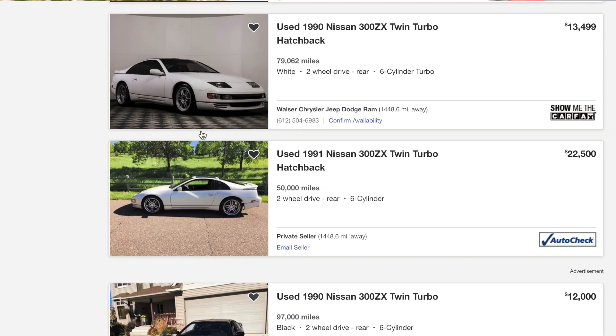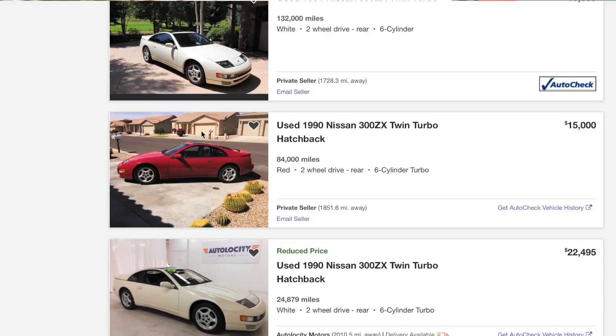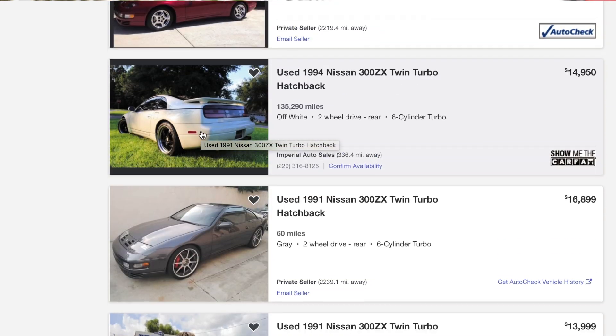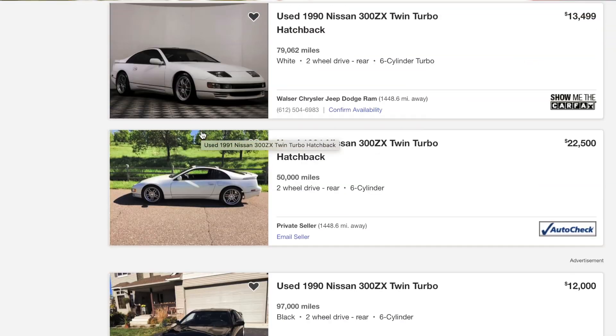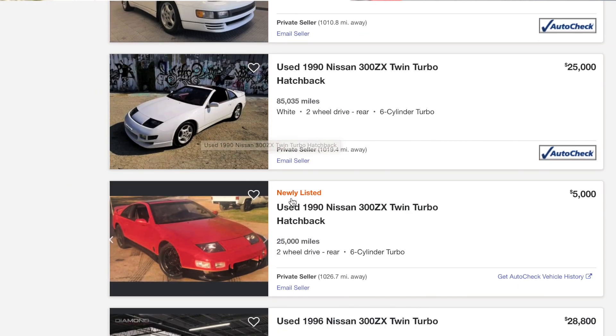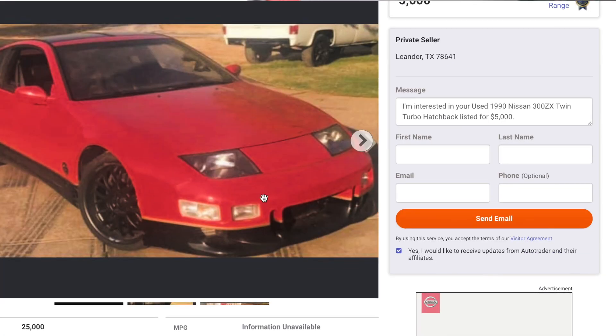I did research before making this video - I wondered if there's any 300 cheaper than this car, and there isn't. The cheapest one I found was five thousand dollars on AutoTrader nationwide, two-door twin turbo. On CarGurus it was also like five thousand dollars for a two-door twin turbo. I got extremely lucky and I am truly blessed that I got the cheapest 300ZX in the nation.